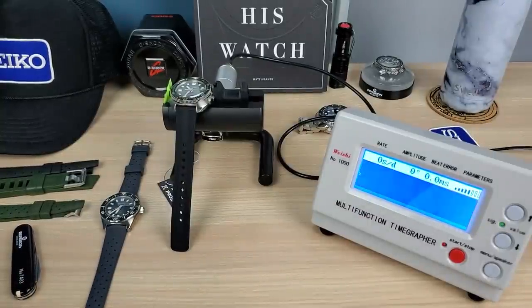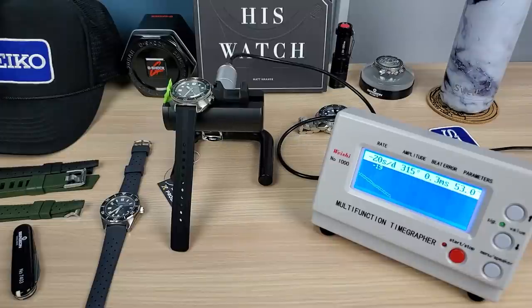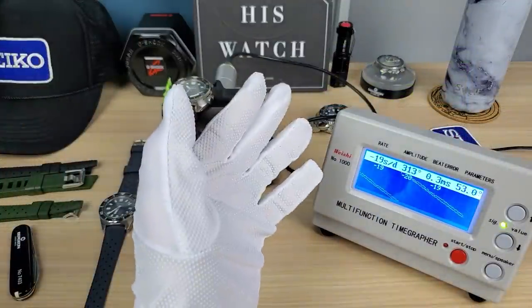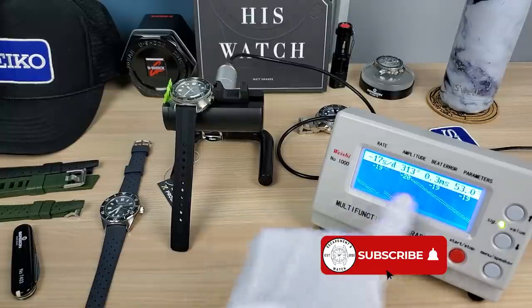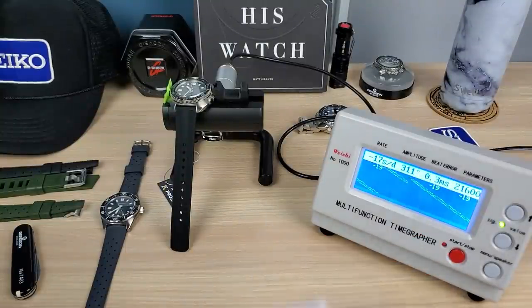Let's see if the beat error goes to zero — then we know it's at a full charge. I'm pretty sure it's at full charge so the beat error is just inherently that off — I'll fix it, but not now. It's performing a bit bad, but I'm really happy about the 300 amplitude. I can adjust the beat error and rate instantly, no problem. I'd rather have strong amplitude with these off, because beat error and rate can be adjusted.